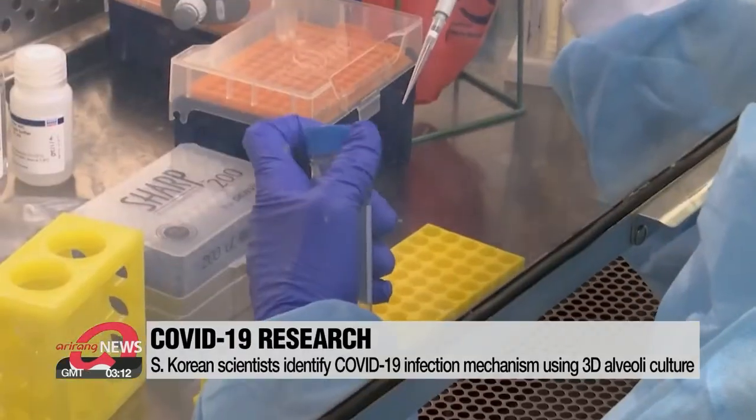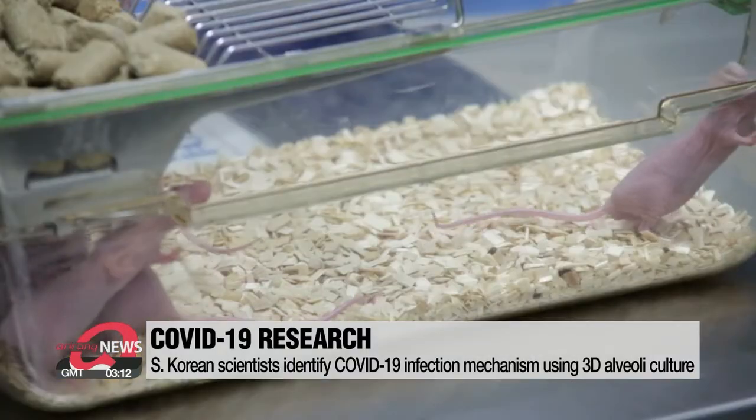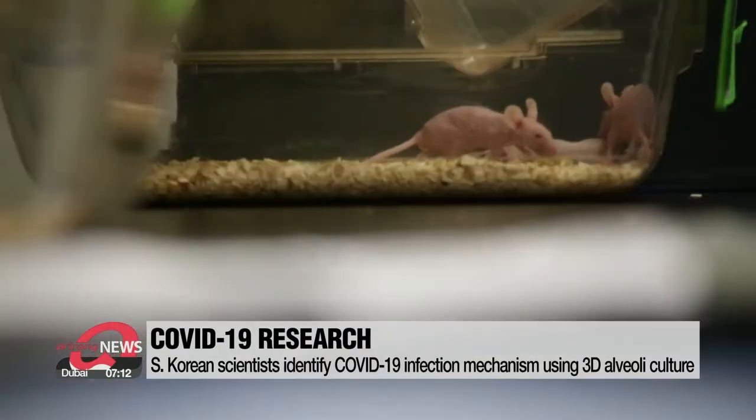The study of COVID-19 infections had hit a limit because it is difficult to infect mice and there are no available human alveoli in laboratories.